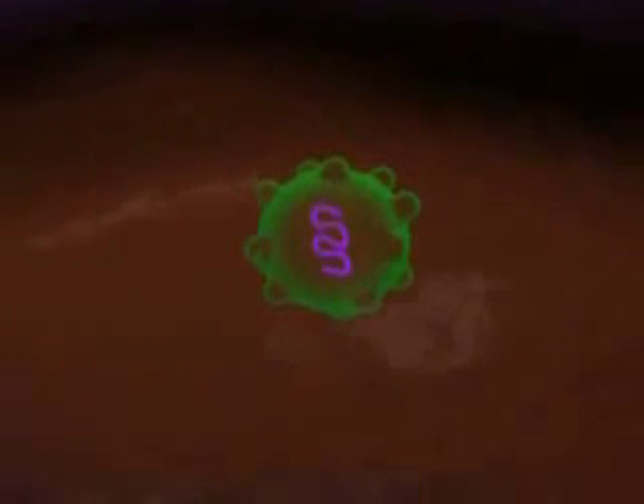First, the liver cells filter waste, bacteria, and poisons out of your blood and change these toxic substances into safer ones. The liver also helps change certain medicines into forms that your body can use and then get rid of.